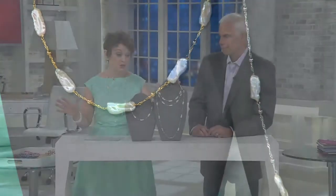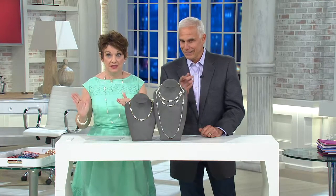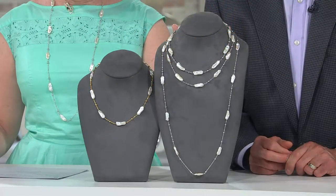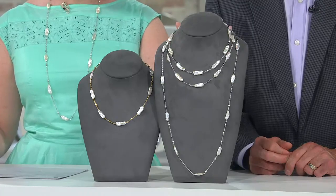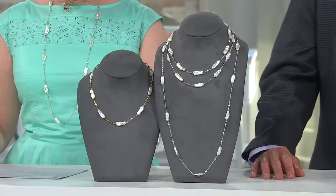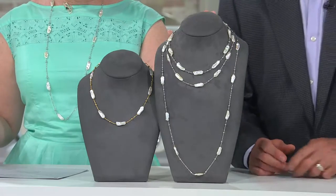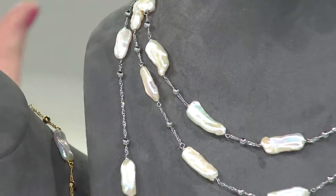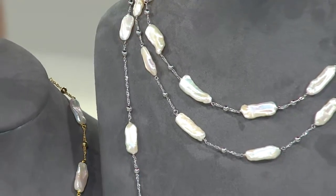I still have to do prices because I know you think private reserve means $1,000, $500. No, we did not make a mistake with the graphic. The beautiful 18-inch length is $59, and I'm not making this up. The 20-inch, which we have in both silver and yellow gold over silver, is $69. This is what blew me away — the 36-inch.